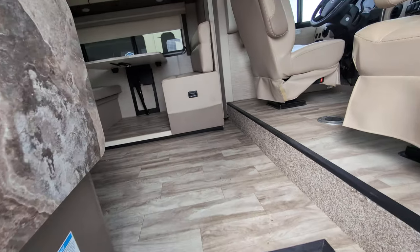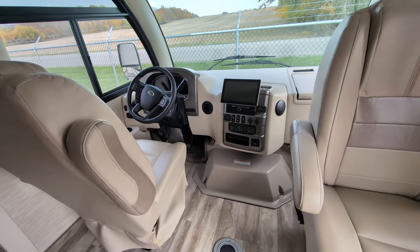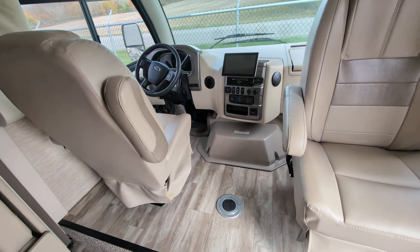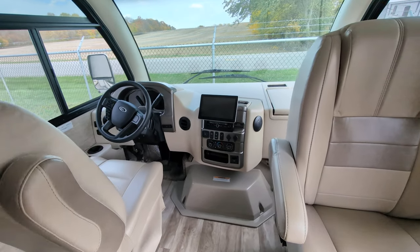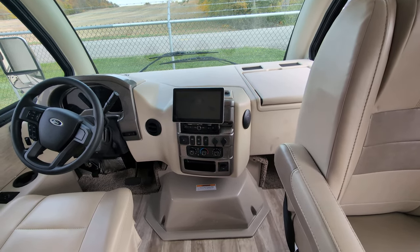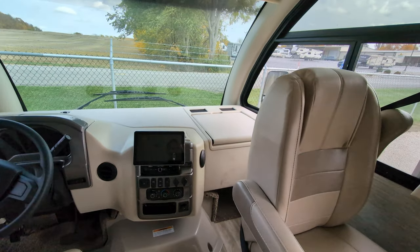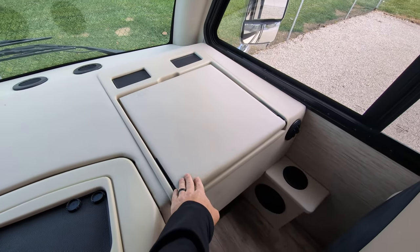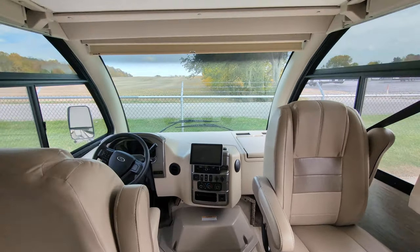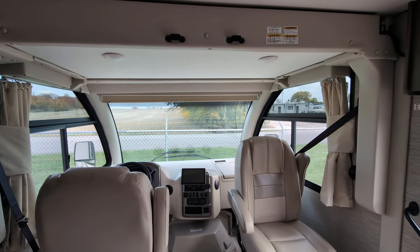Starting up at the captain's area or driving area — two great seats that swivel around so you can face the group, and you can put a little table in the center. There's a 10-inch touchscreen radio that also shows your side cameras and back cameras. The cockpit is nice and spacious, with a fold-out table at the navigator seat and cup holders. Above is an additional bed that comes down into a sleeping area at night.